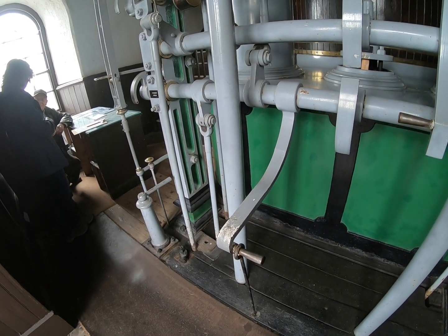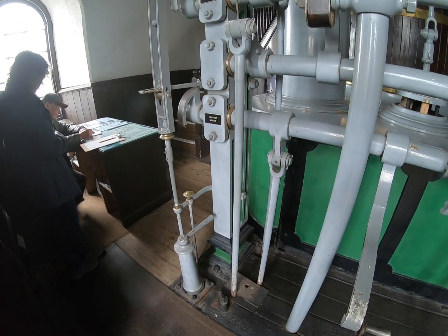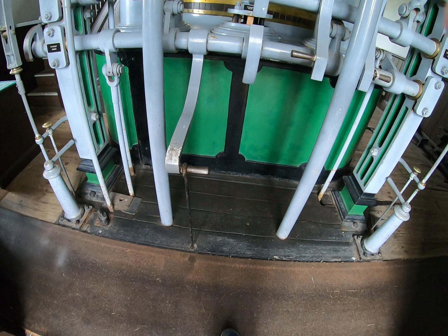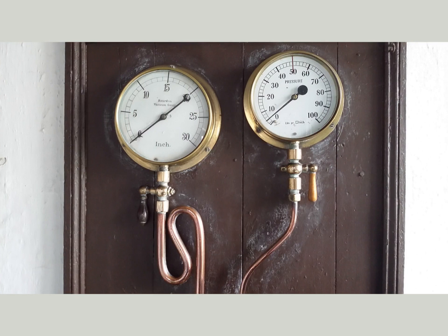See the rods going down through the floor — they are connected to the so-called cataracts in the basement. They are not accessible and not visible, with no further information on site. Cataracts were needed for timing the engine so that it made one stroke a minute or one stroke in ten minutes.